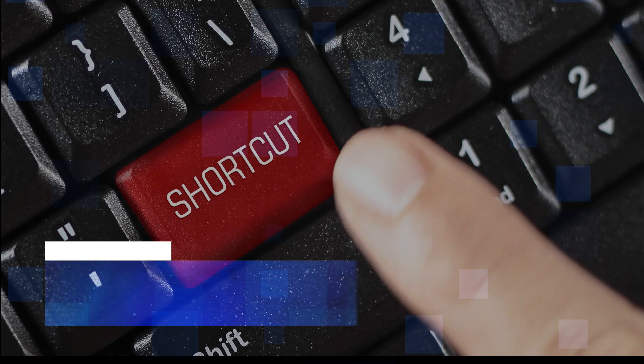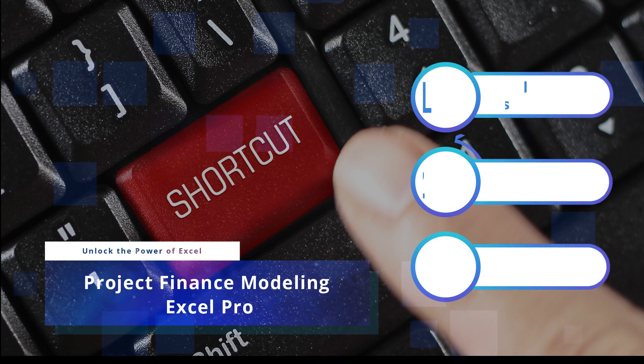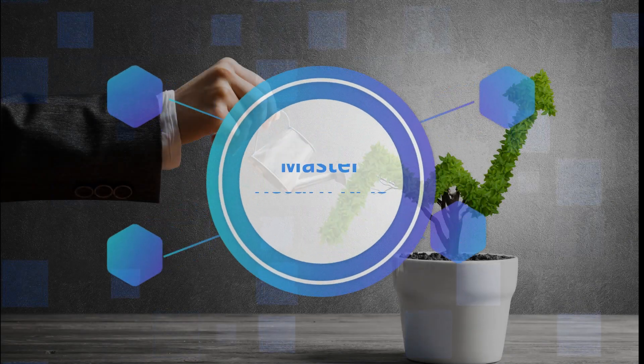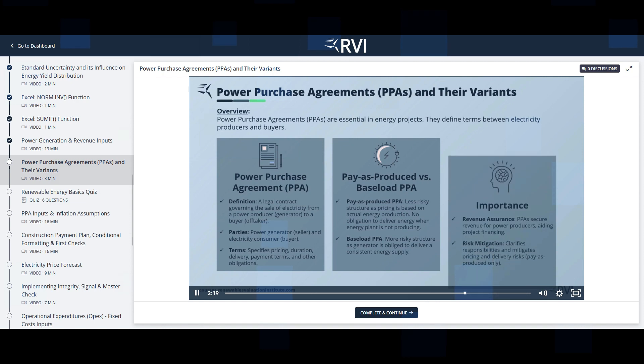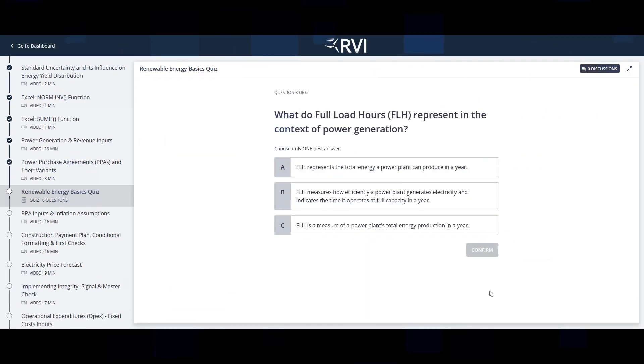In this comprehensive course, you will learn how to become an Excel Pro by mastering Excel's functions, formulas, and shortcuts tailored for project finance modeling. Develop a profound understanding of key financial metrics such as NPV, IRR, and DSCR and their interpretation. Dive into renewable energy insights and terminology, bridging theory with practical financial modeling application.